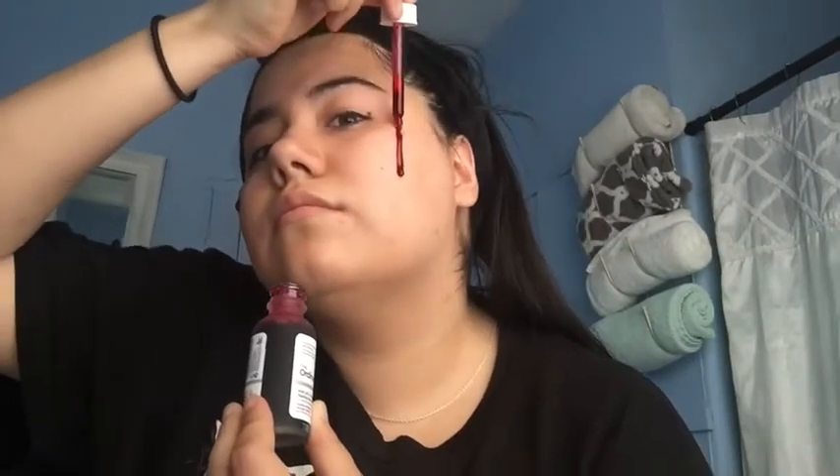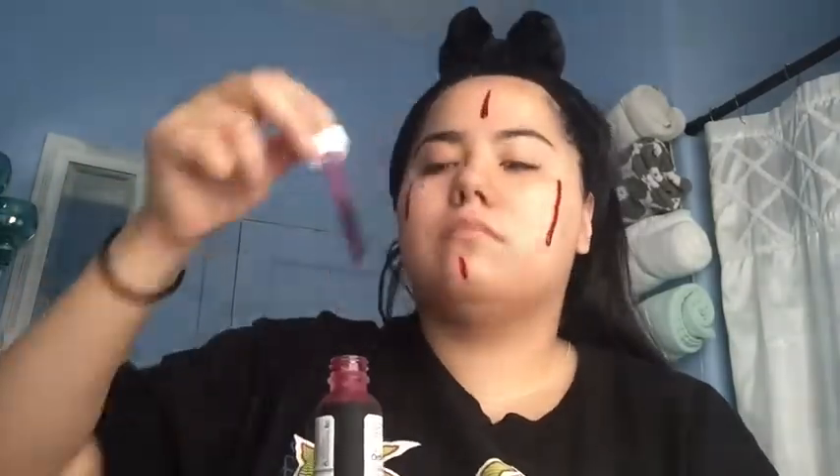When I saw it, it looks like blood. Alright, so let's put it on the face. So far it doesn't feel like it's burning or anything yet.